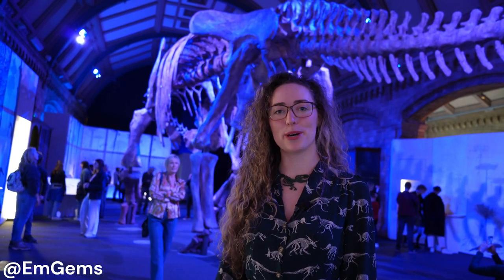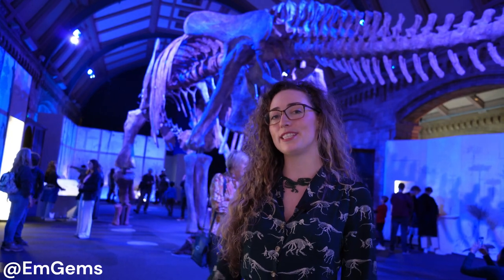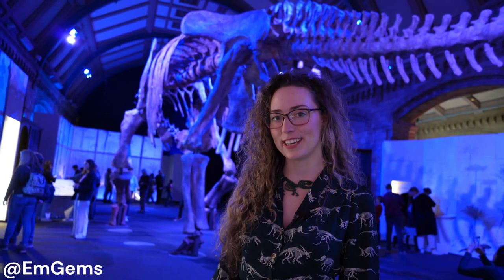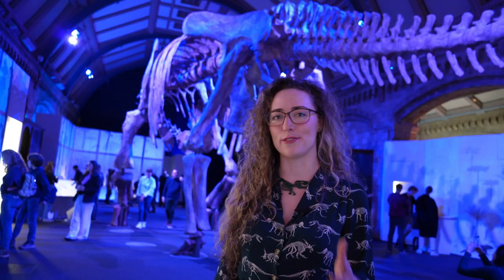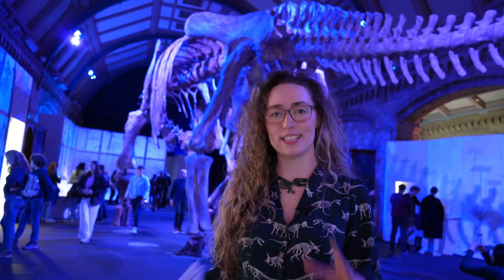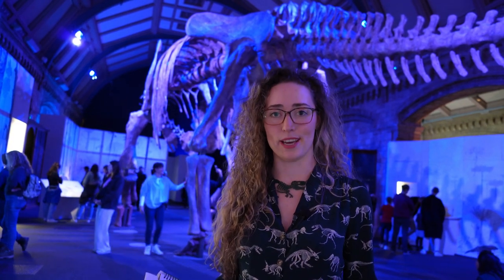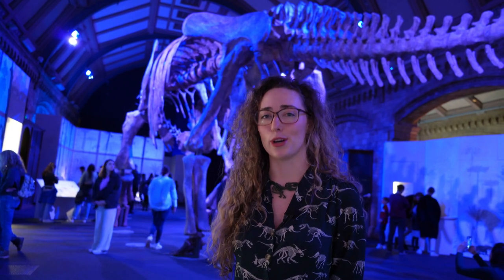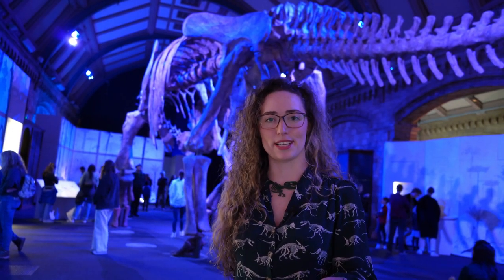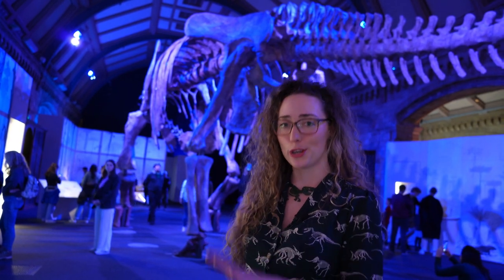Hey everyone, welcome back to my channel and welcome to episode 4 of Curiosities at the London Natural History Museum. For today's episode we're exploring the Titanosaur, which is their latest exhibition — you can see it behind me and get an idea of the grand size. This is the largest dinosaur ever and one of the largest creatures ever to roam the earth. At 8 meters high and 37 meters long, this is a colossal beast — that's a hundred and twenty feet long.